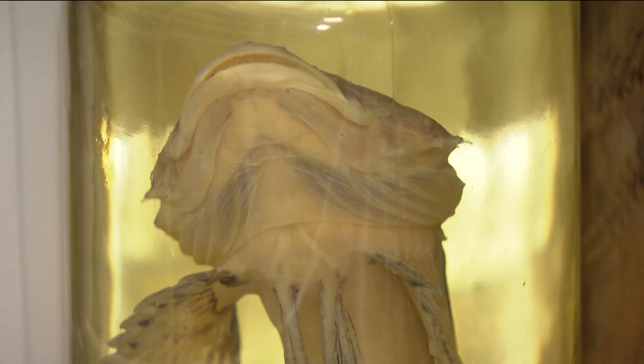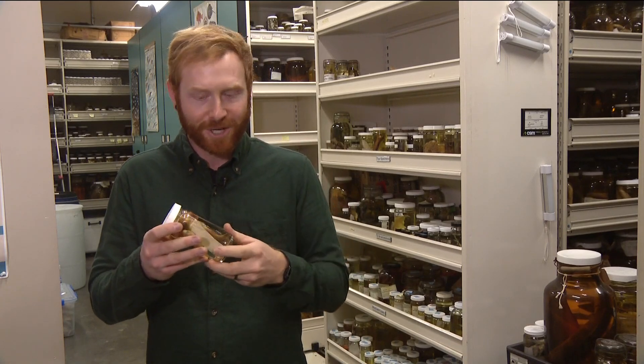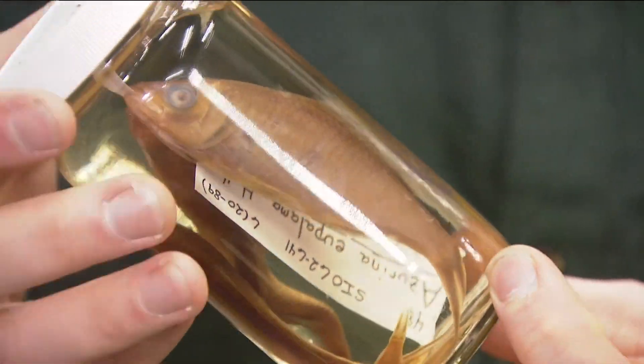The collection also keeps track of fish that might be lost forever. This is called a swallow damsel because they have a forked tail like a swallow the bird, but this particular species is potentially extinct.